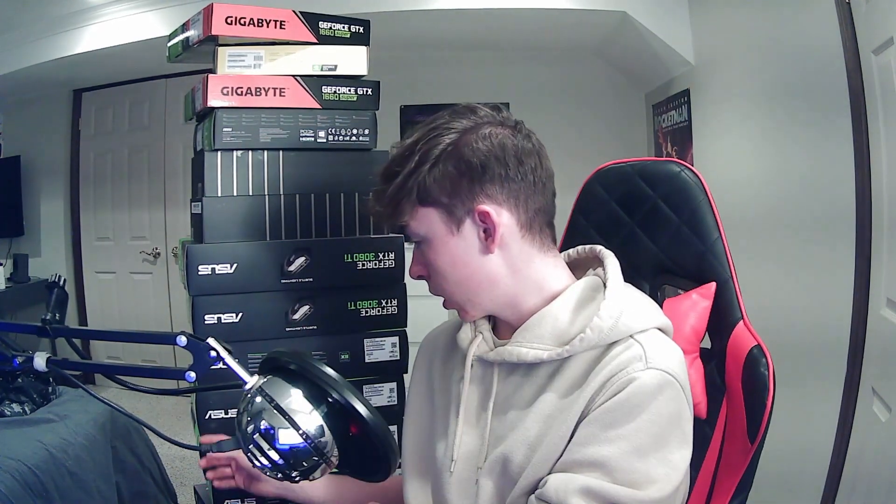Behind me is a bunch of GPUs: a 1660 Super, a 3060 Ti LHR, a 3060 Ti and a 3070 Founder's Edition, and eight 3060 Ti non-LHR cards down here. The eight non-LHR 3060 Ti's are what I initially bought for mining — those cost me around $6,800 USD.